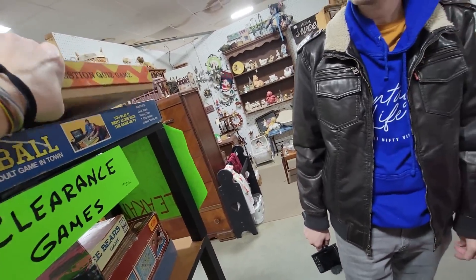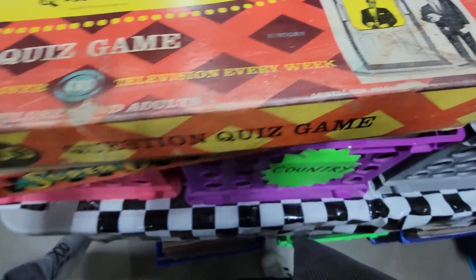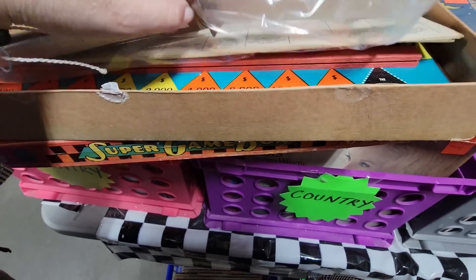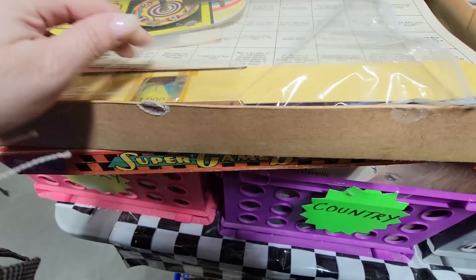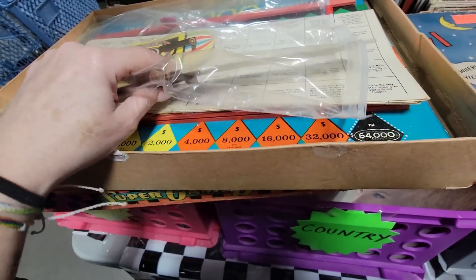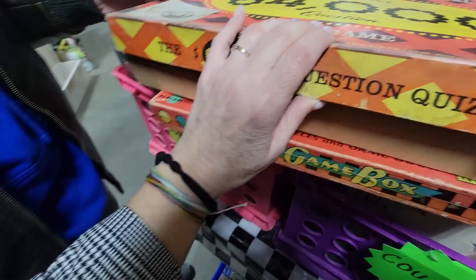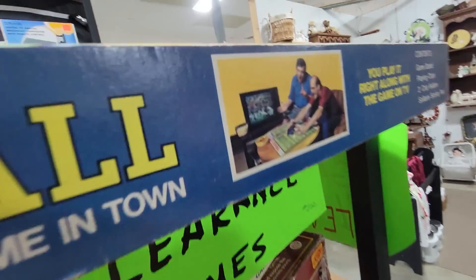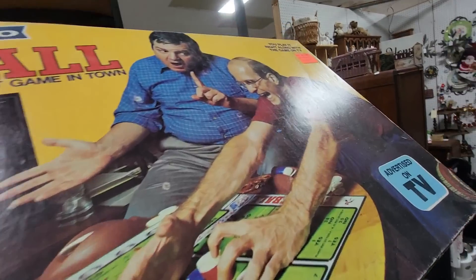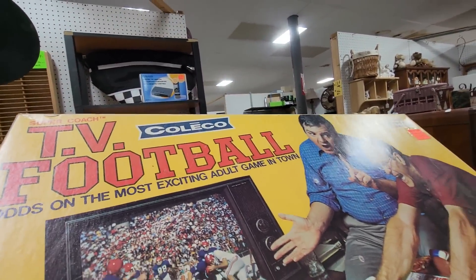Here's the 64,000 Question Quiz game — it's sponsored by Revlon. Forbes Field is the ballpark of what Major League Baseball team — it's like Jeopardy, kind of, and you put your little slats in here. It's $2 but I'm not going to get that one. Then TV football — look at these guys, you play it right along with the game on TV. Oh, it's Coleco — I had a Coleco.